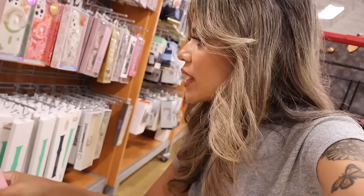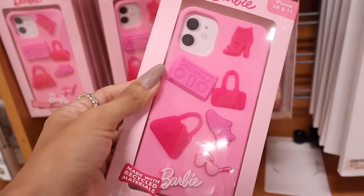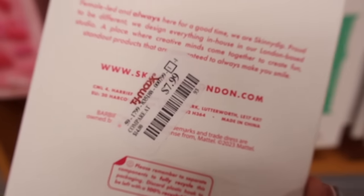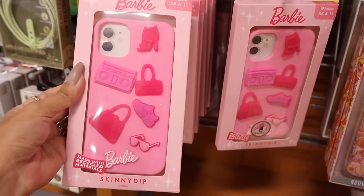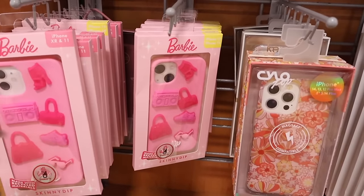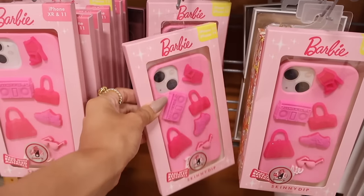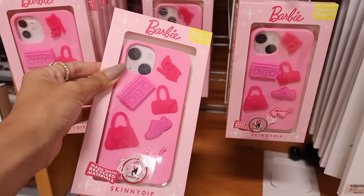Here's a closer look at the Barbie phone case. You get charms — the purses, the shoes, the sunglasses. This one is only eight dollars, I cannot believe that price point! They have it for the XR and 11, and also the 13 and 14, so this one should fit my phone perfectly. I'm literally so excited — eight dollars! It's so cute, I love everything about it, and it's pink.